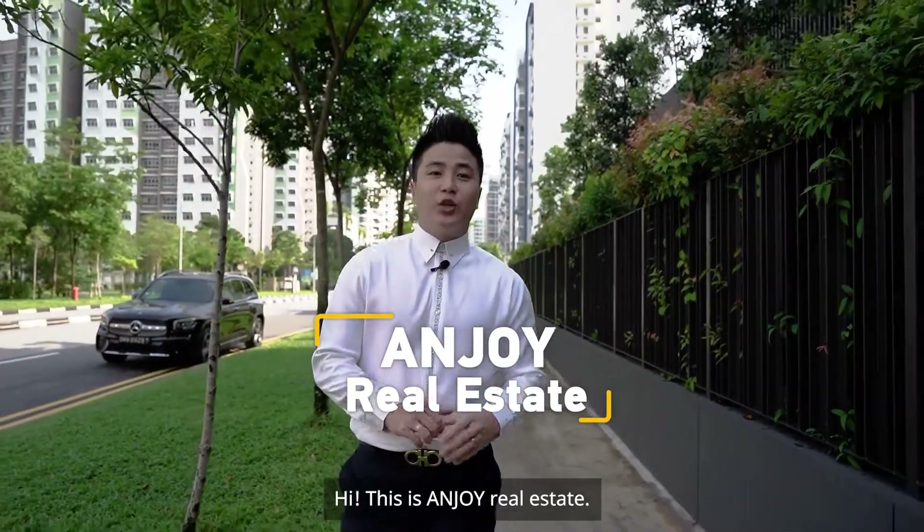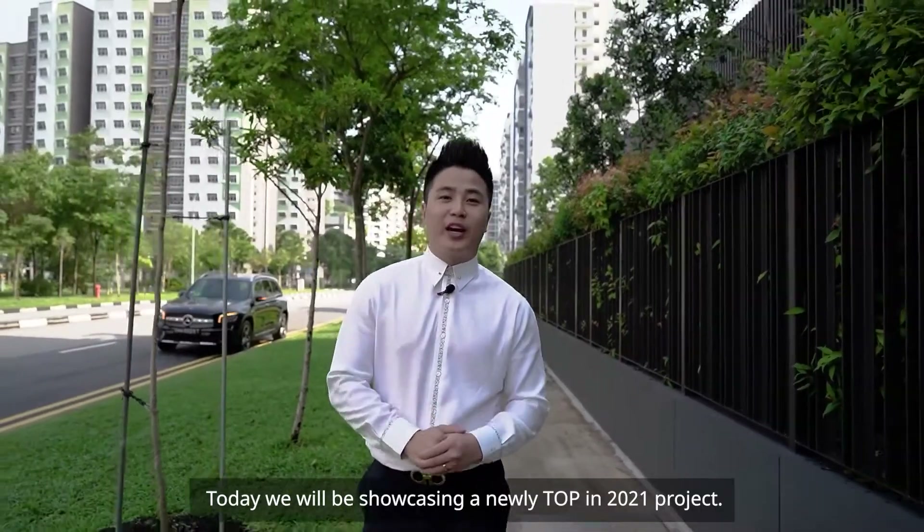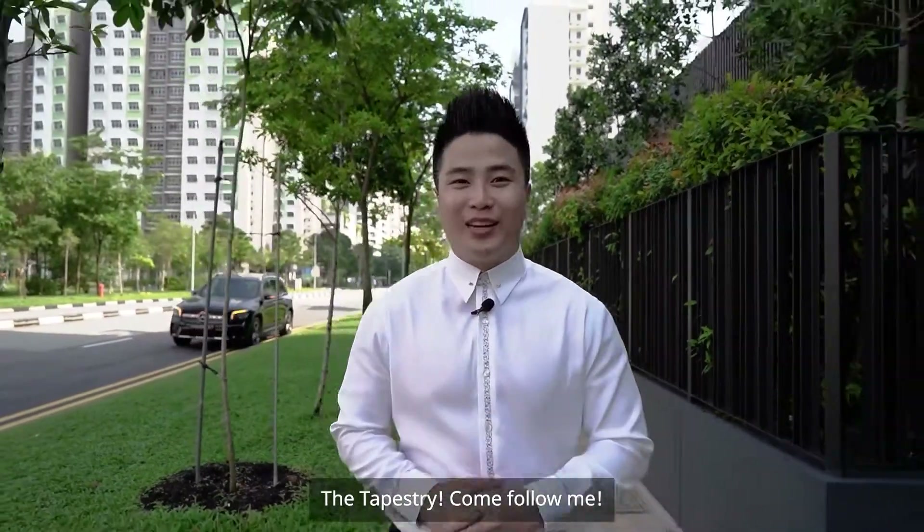Hi, this is Enjoy Real Estate. Today, we will be showcasing a newly T.O.P. in 2021 project, The Tapestry. Come, follow me.